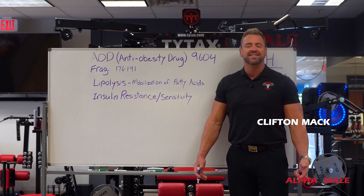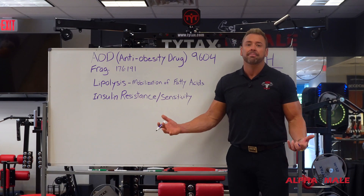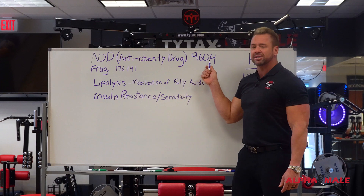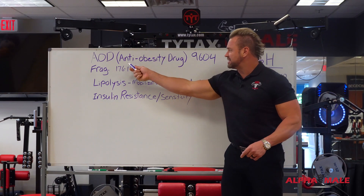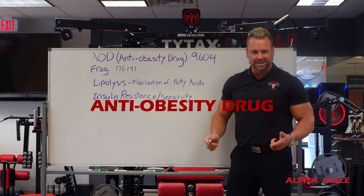Welcome to another edition of In The Alpha Classroom. Today we're going to talk about what I call a miracle peptide called AOD9604. That stands for anti-obesity drug. Hopefully I've caught some of your attention.